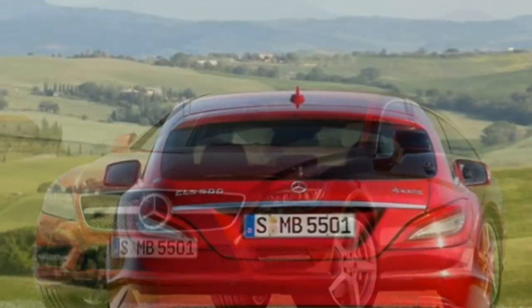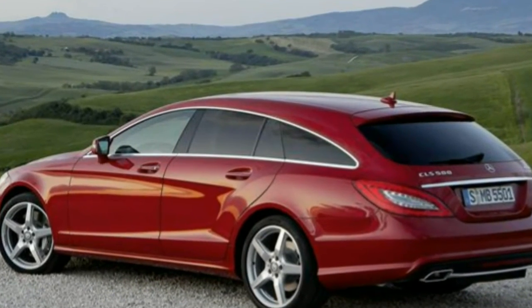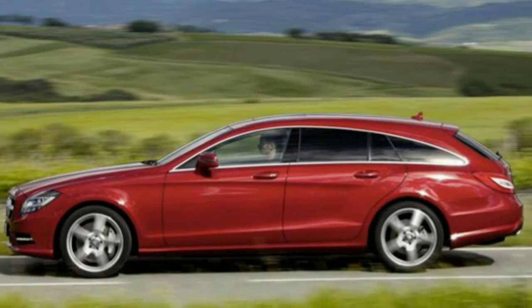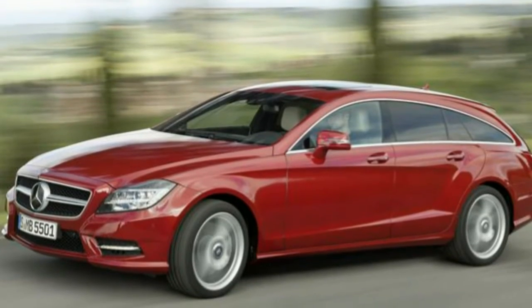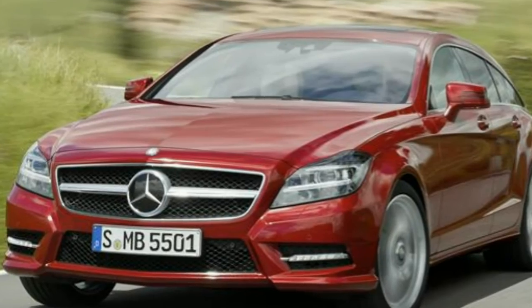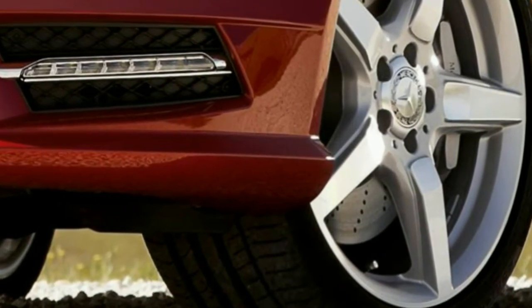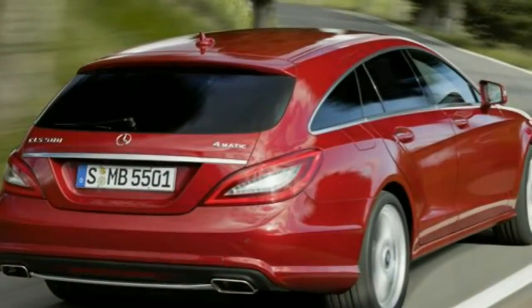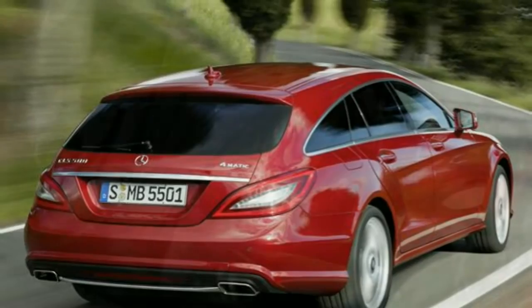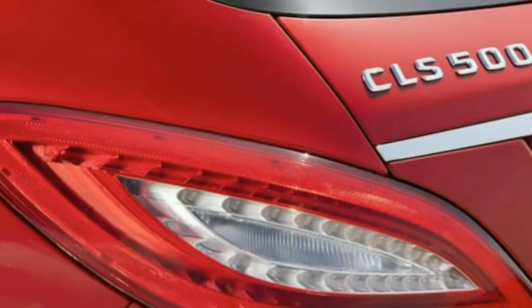The entry-level model is the CLS 250 CDI BlueEfficiency, which produces 201 bhp, with combined fuel consumption of 53.3 mpg, CO2 emissions of 139 g/km, and a 0-62 mph time of 7.8 seconds. There's also a six-cylinder model, the CLS 350 CDI BlueEfficiency, producing 261 bhp, returning 47 mpg, emitting 161 g/km of CO2, and accelerating from 0-62 mph in 6.6 seconds. Then there's the rather more bonkers 5.5-litre petrol AMG 63 version that goes like a bullet.